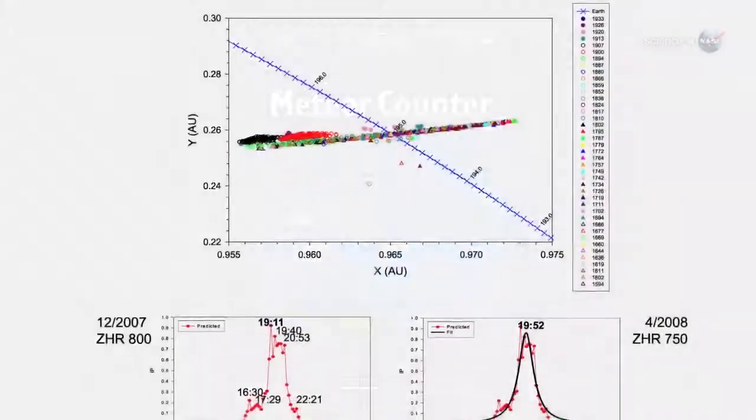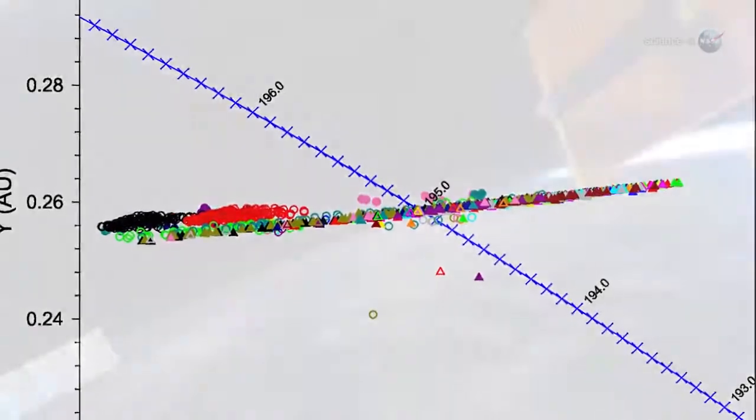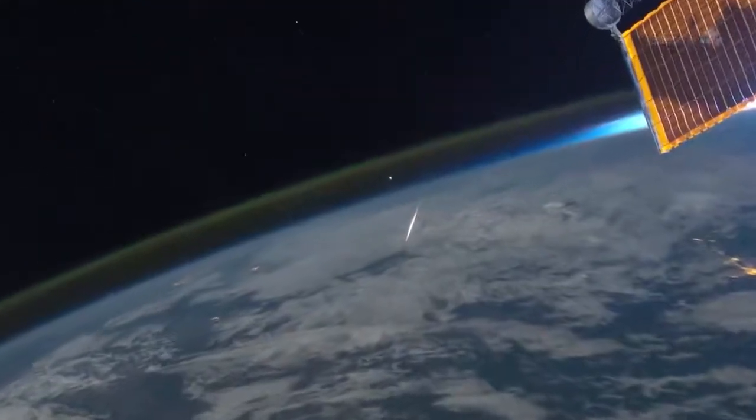The data will help us discover new meteor showers, pinpoint comet debris streams, and map the distribution of meteoroids around Earth's orbit.